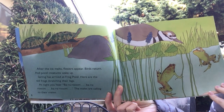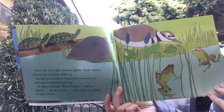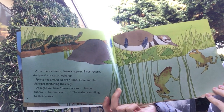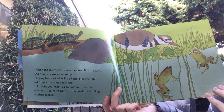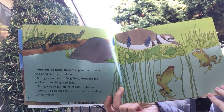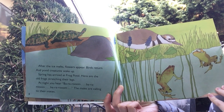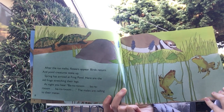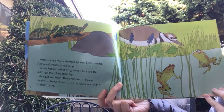After the ice melts, flowers appear, birds return, and pond creatures wake up. Spring has arrived at Frog Pond. Here are the old frogs, stretching their legs. At night you might hear a vroom, vroom, vroom — the males are calling to their mates.